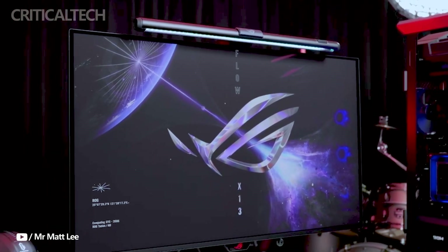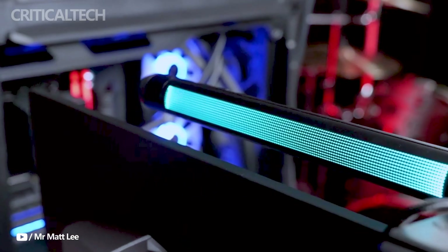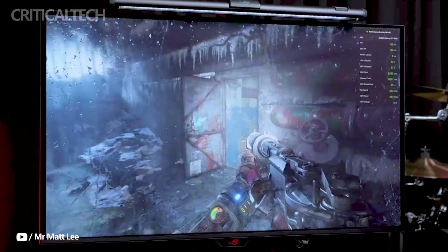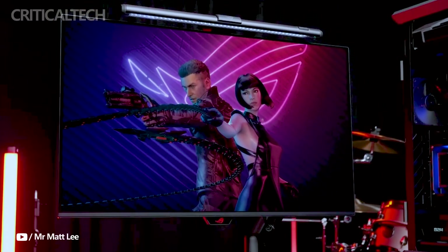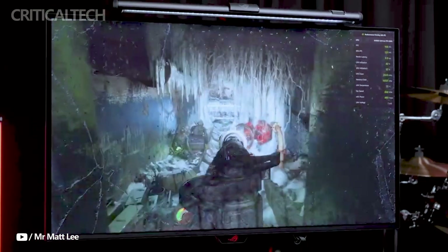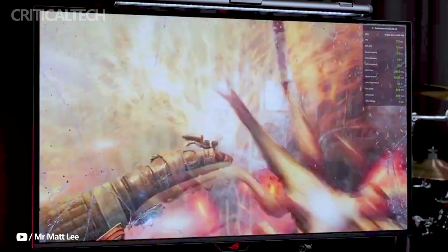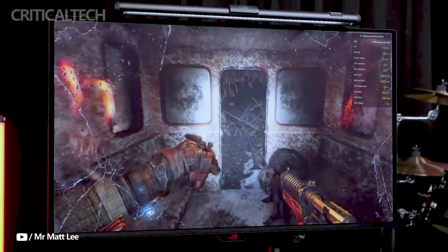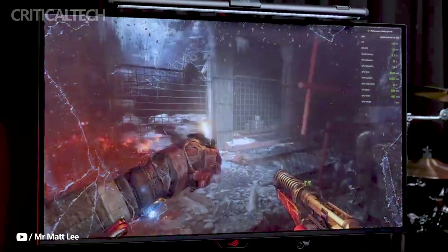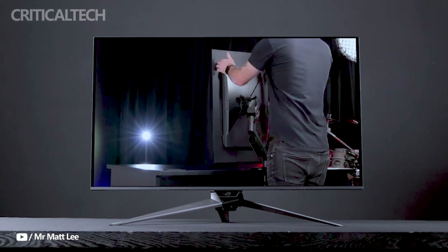HDR 400 accreditation, together with a maximum brightness of 1,300 candela per square meter, offers incredible high dynamic range performance. For adaptable connectivity, the monitor includes DisplayPort 1.4, HDMI 2.1, USB-C, and a 90W PD fast charging USB hub. These connectivity options increase the PG32UCDP's adaptability for a wide variety of use cases and devices.